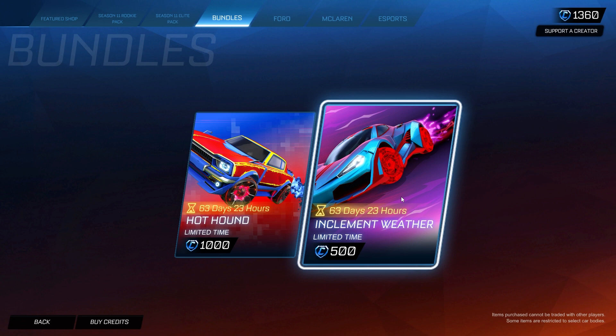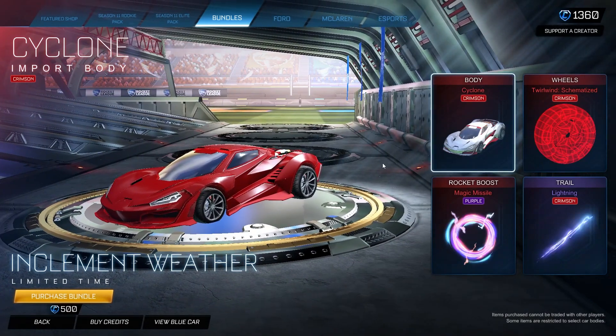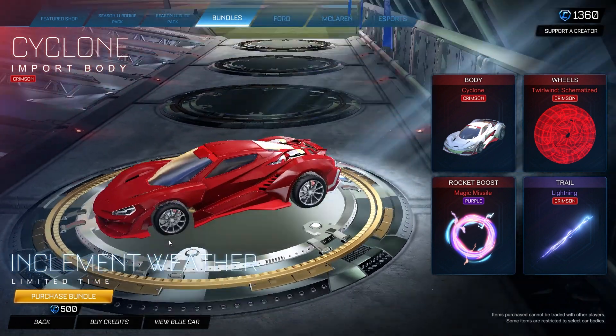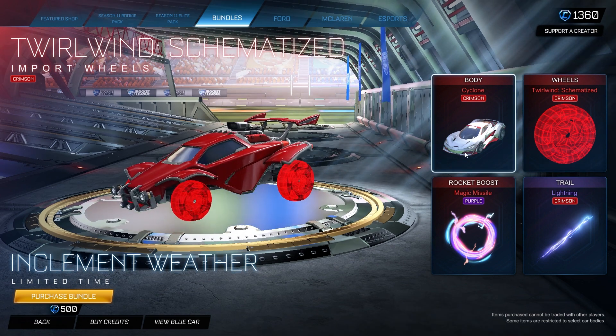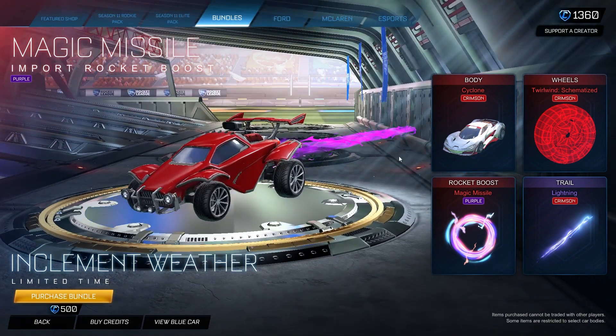The second bundle is Inclement Weather, and this is actually the reason I'm posting this video — I saw it posted on Twitter and was curious. This one is 500 credits and I think it's 100% worth it right off the bat. It includes the Cyclone painted crimson, which is one of my favorite-looking cars in the game, and the Twirl Winch Minitized wheels, which look very clean and will pair nicely with the crimson Cyclone.